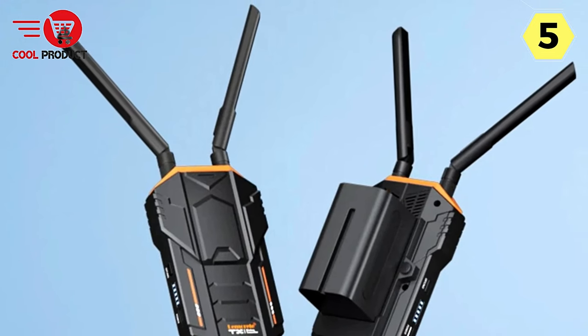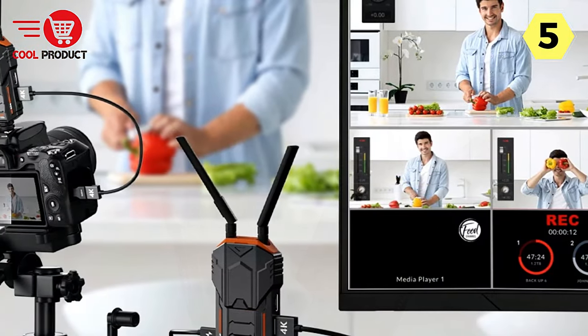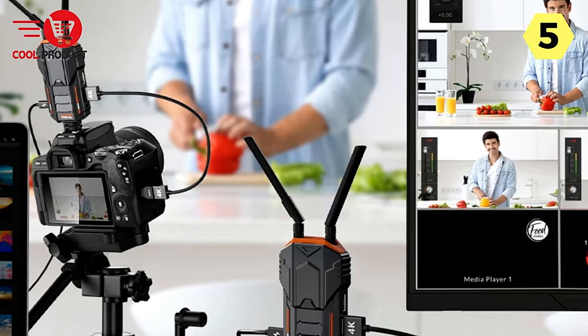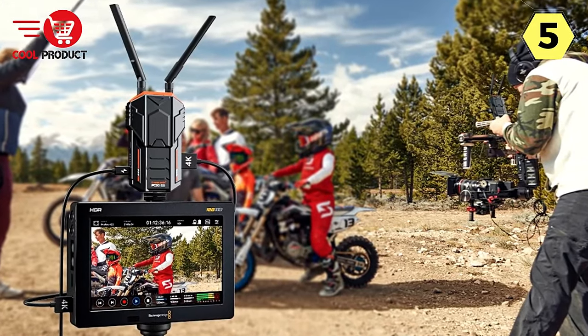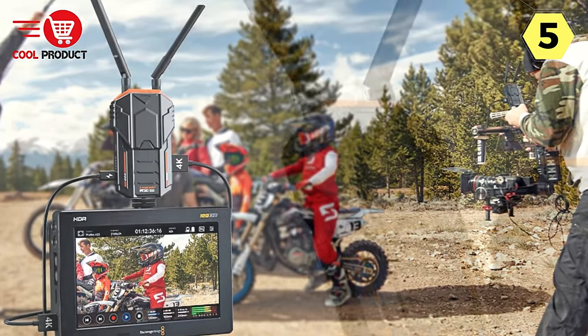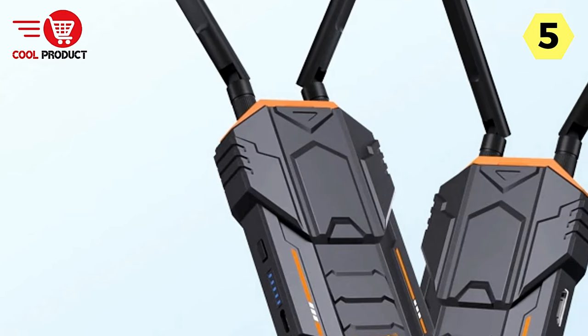Designed with flexibility in mind, the Lemuril Wireless HDMI system supports a maximum of one transmitter to four receivers. This means you can effortlessly switch between four different devices, providing a convenient solution for multi-source setups. Whether in a conference room, home theater, or gaming space, the Lemuril system adapts to your needs, allowing you to add more receivers as required.